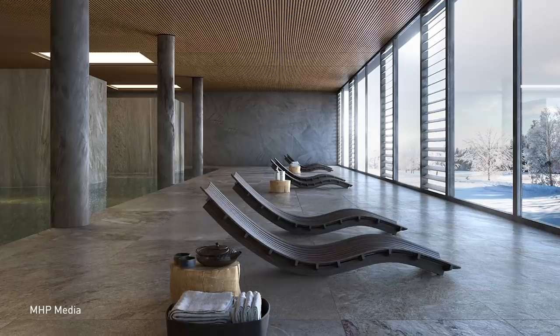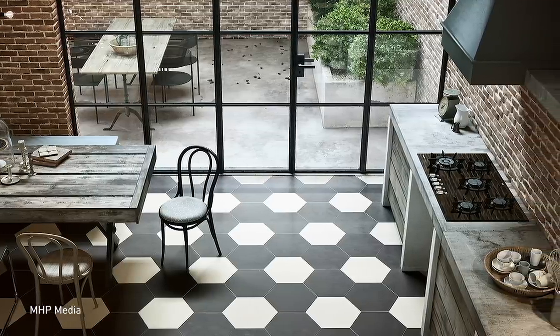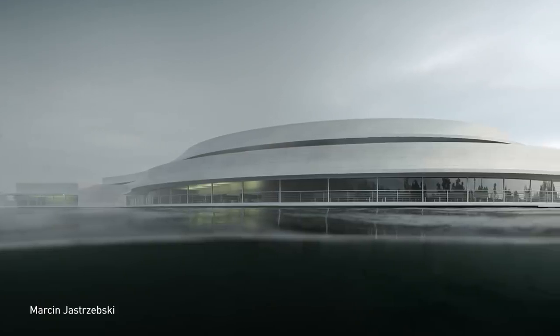At least 80% of our user base can be considered from the product design industry, as well as the architecture industry, and the rest we can consider from the film production industry.